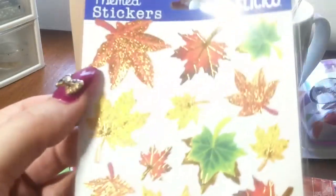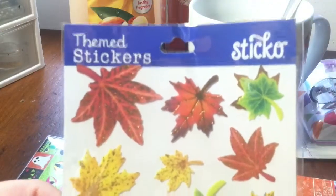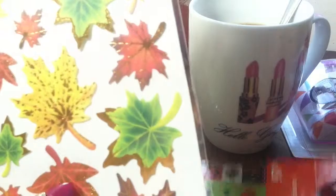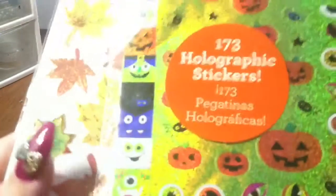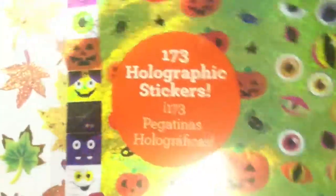And then I got these autumn ones. I love getting stickers at Walmart. This one — you get 173 stickers in this pack and it was 97 cents. It was in the Halloween and autumn section.